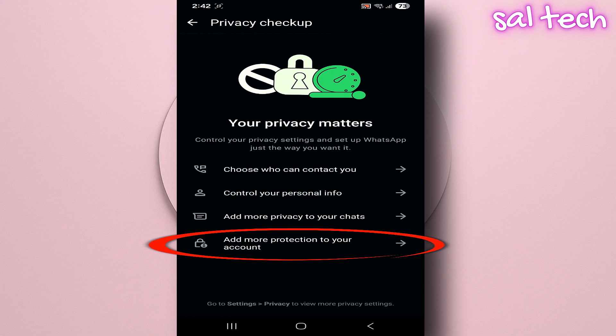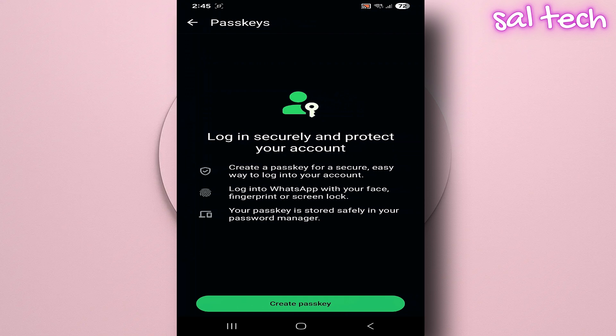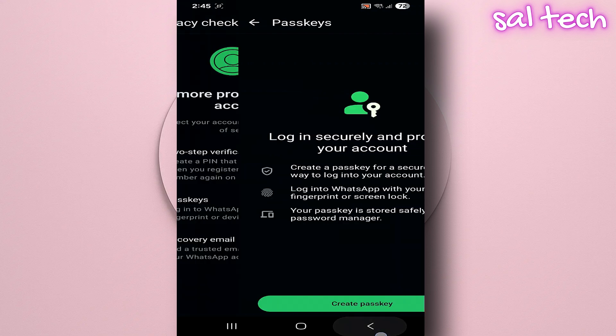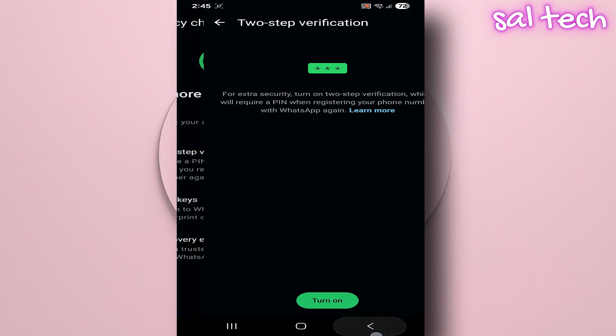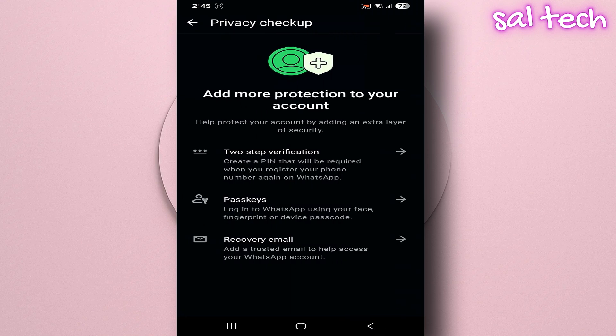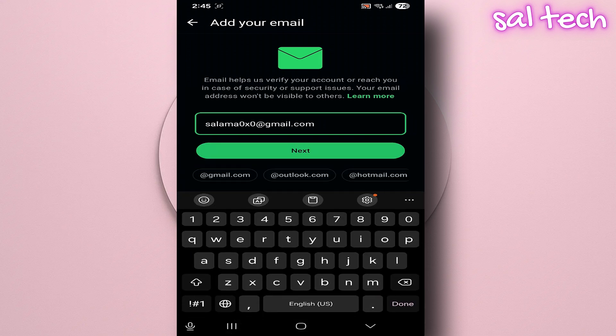Four: Strengthen your account protection. You can create security keys or verification codes to secure access to your WhatsApp account. You can also add an email address, which helps you recover your account and regain access easily if you ever lose your phone or forget your PIN.